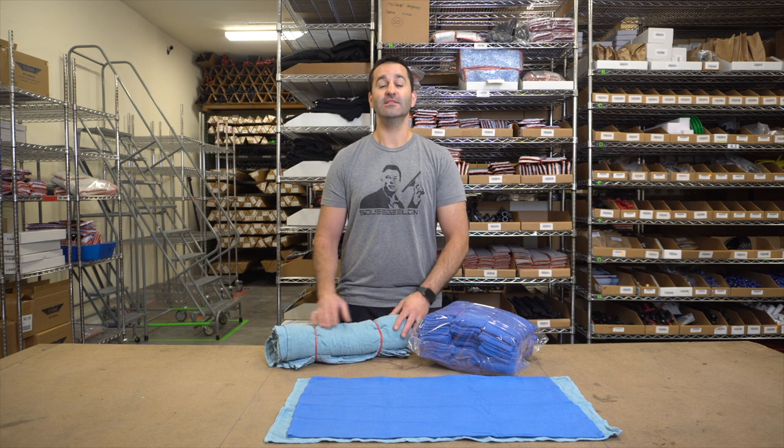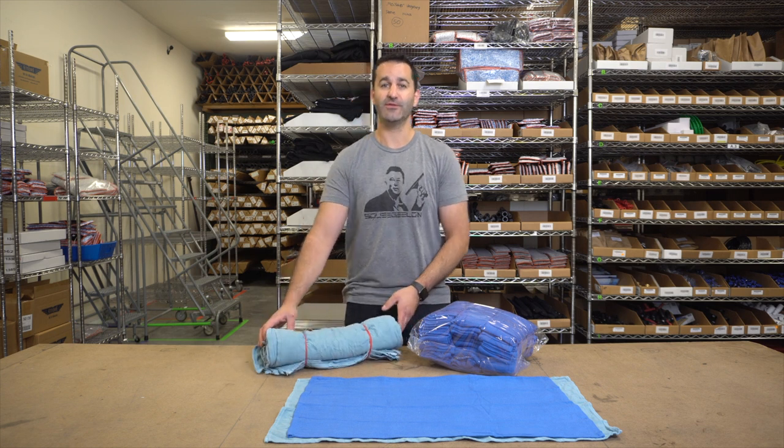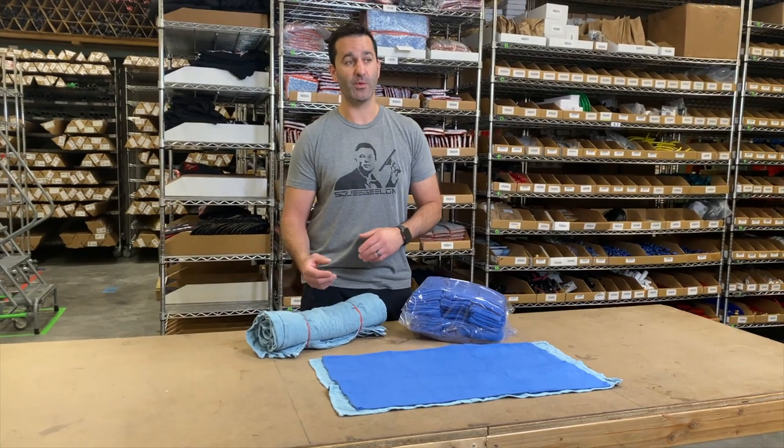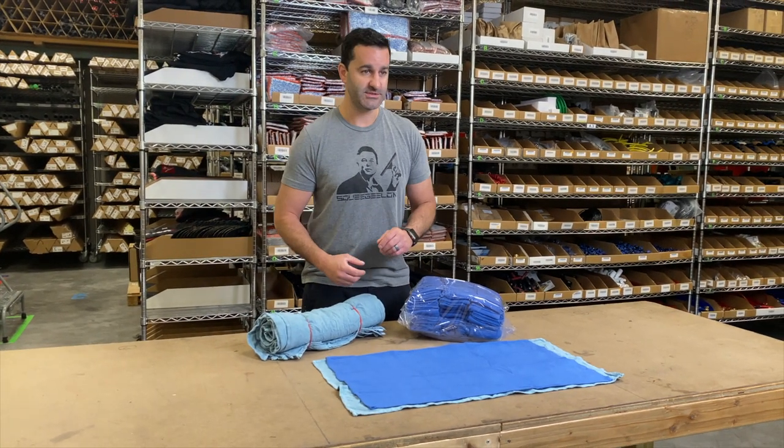Alex with windowcleaner.com. Let's talk towels — specifically surgical towels, also known as huck towels. Two different names for them. I'm going to show you what we offer and what the buying options look like.